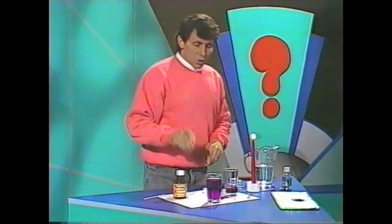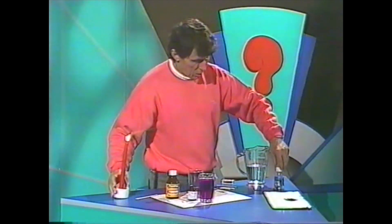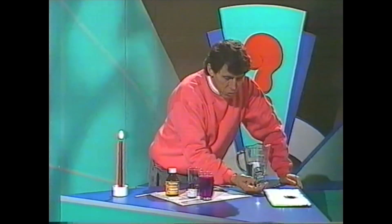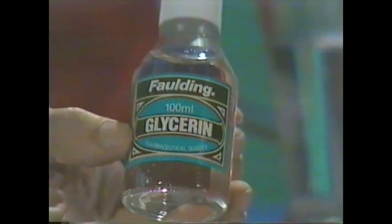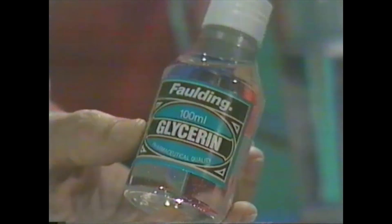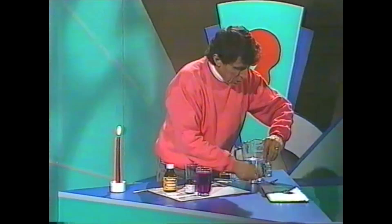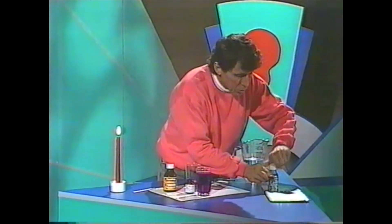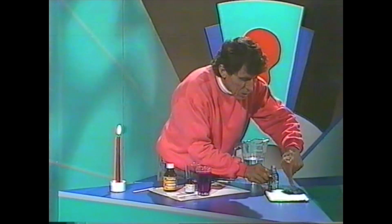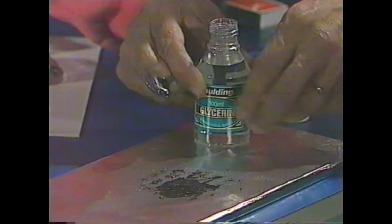We've seen the effect of potassium permanganate on one other chemical — let's have a look at another one. This is also a fairly common chemical that you may find in the medicine cabinet. It's called glycerin, sometimes glycerine. It's a clear, syrupy liquid — it's quite sweet, and it's used on babies' dummies and sometimes to treat mouth ulcers. I'll take just a little bit of this glycerin and put it into a heap of potassium permanganate crystals placed on aluminium foil sitting on top of a tile.